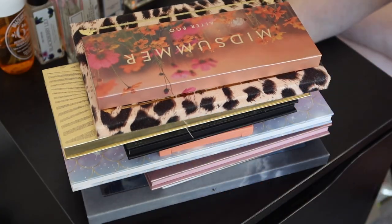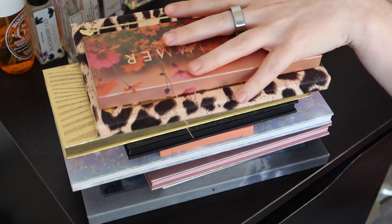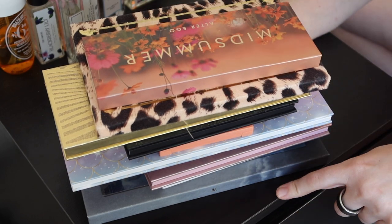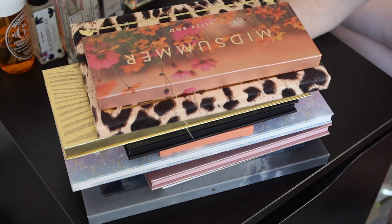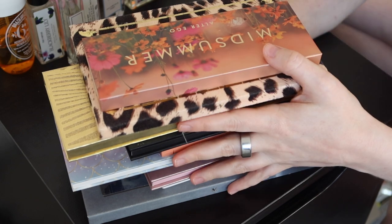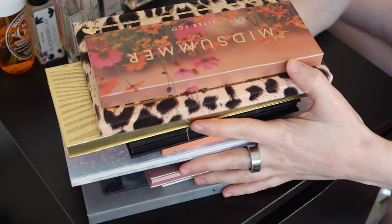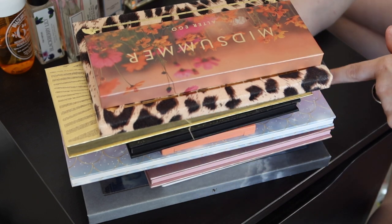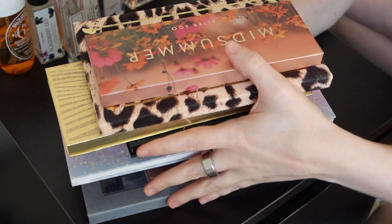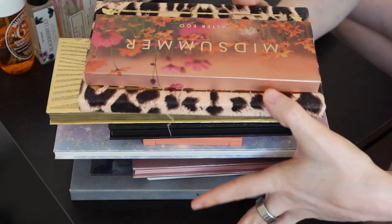I've decided I'm going to start including my monthly palette roundup in my everyday makeup drawer videos, instead of doing a separate video at the start of the month. Those videos were getting a little repetitive, so this is a good way to still let you know which palettes I used and how many times. I'll leave timestamps if you'd like to skip ahead to the product selection. These are the palettes I used in August — not a huge stack this time.